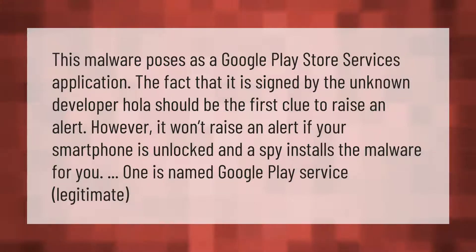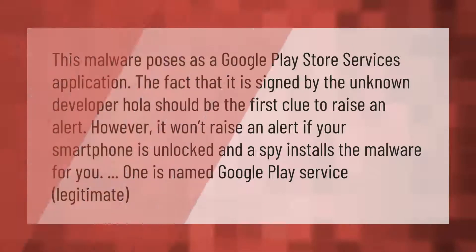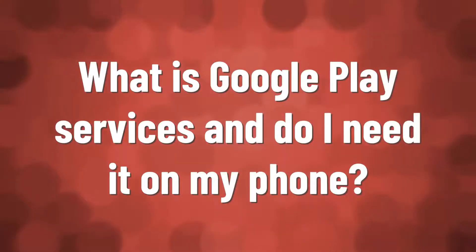This malware poses as a Google Play Store services application. The fact that it is signed by the unknown developer 'Ola' should be the first clue to raise an alert. However, it won't raise an alert if your smartphone is unlocked and a spy installs the malware for you. One is named Google Play Service — legitimate-looking.